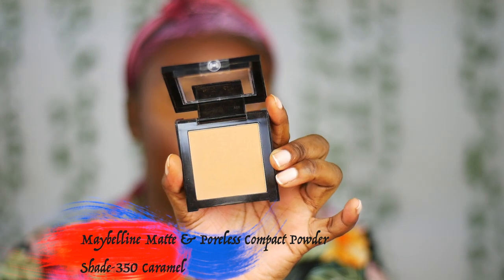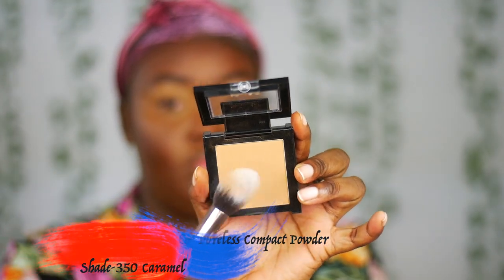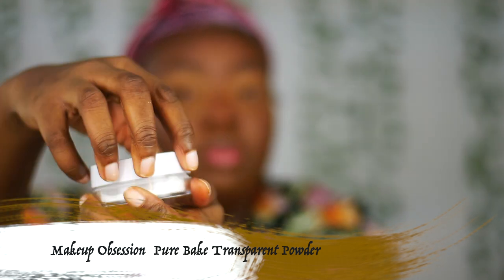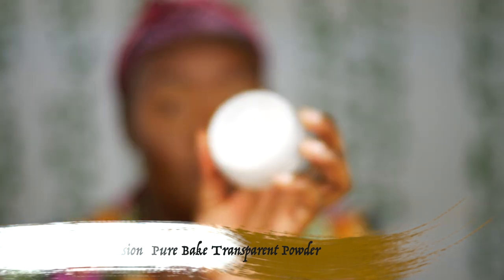I'm going to set my face with the Maybelline Fit Me Matte and Poreless Powder in shade 350 Caramel. Then I'm also going to set my face with the translucent baking powder from Makeup Obsession.